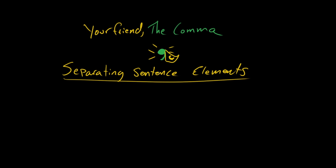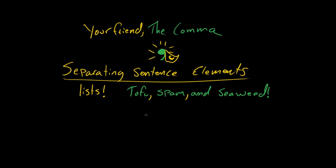I'm going to put that into a C for comma. So how is the comma going to save the day today? How is it going to make our sentences make sense? What are some of the things that it separates? It can separate elements of lists. So like, for lunch I had tofu, comma, spam, comma, and seaweed. Very Hawaiian lunch.